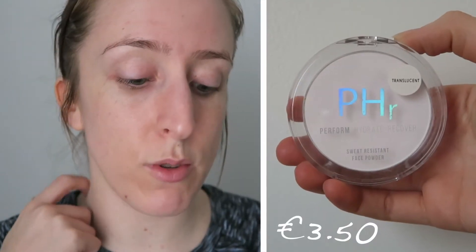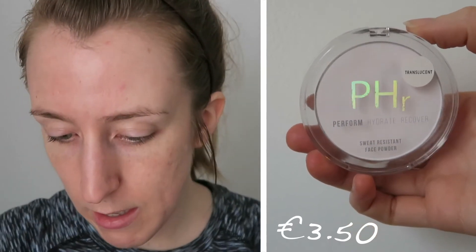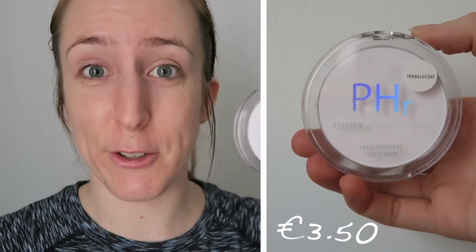The next product is the sweat resistant face powder, which is translucent — quite white. I've actually used it a couple of days recently. It's a little ashy in color and might not suit all skin tones, but that's probably why they also do colored powders. This one was three euros fifty, which I think is really good for a powder.